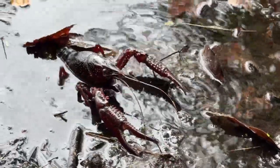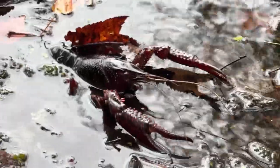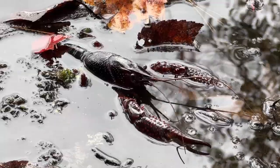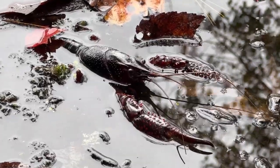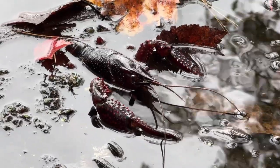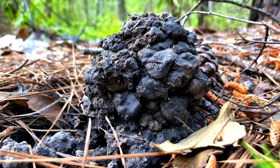They are freshwater crustaceans, which is an animal with a hard shell, ectoskeleton, several pairs of jointed legs, three body parts — head, thorax, and abdomen — and usually lives in the water. They breathe through feather-like gills. They burrow deep into the substrate of their habitat, creating large mounds of sand and soil called chimneys with a large center hole.